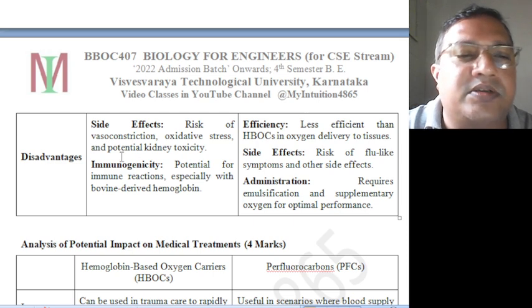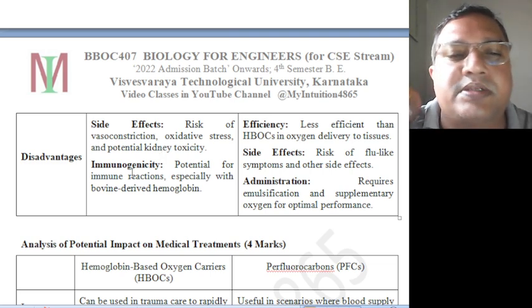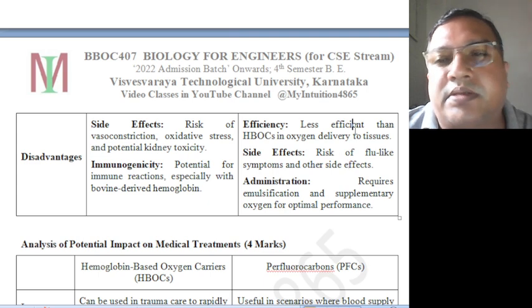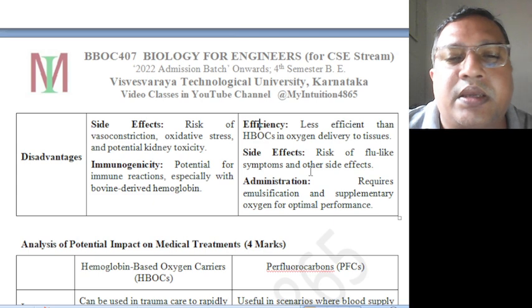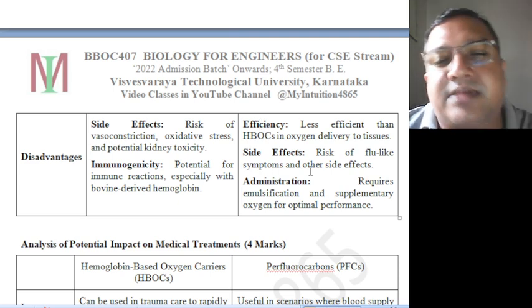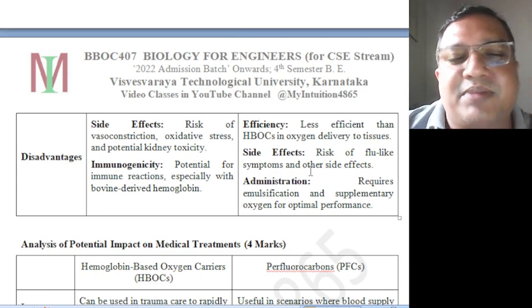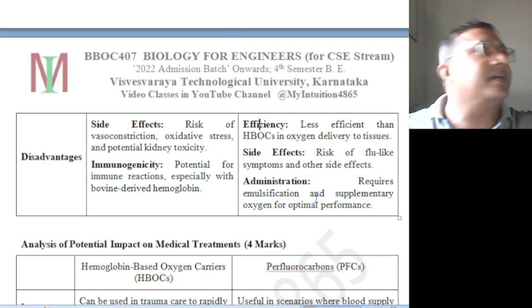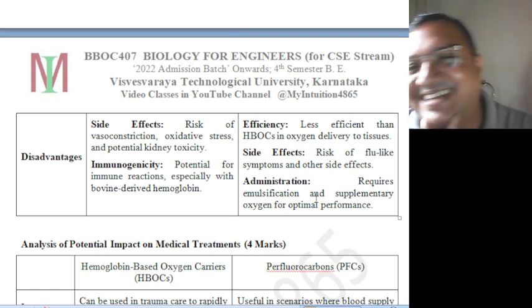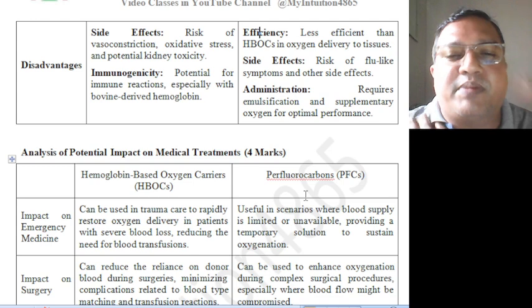Disadvantages of HBOCs: side effects include risk of vasoconstriction, oxidative stress, and potential kidney toxicity. Immunogenicity — potential for immune reactions, especially with bovine-derived hemoglobin proteins. Disadvantages of PFCs: less efficient than HBOCs in oxygen delivery to tissues, risk of flu-like symptoms and other side effects, and administration requires emulsification and supplementary oxygen for optimal performance.